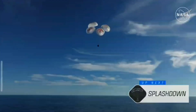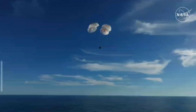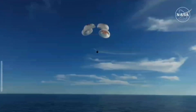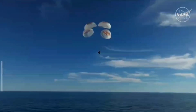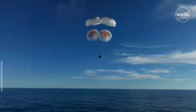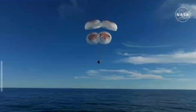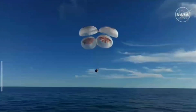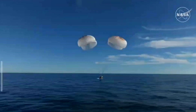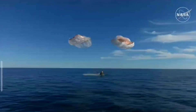As you can see there on your screen, continuing to monitor progress of the Dragon spacecraft. We're going to stand by for splashdown located in the Gulf of America off the coast of Tallahassee, Florida. And splashdown — Crew 9, back on Earth.